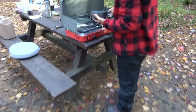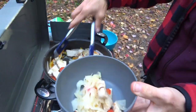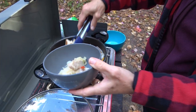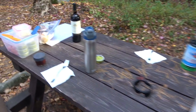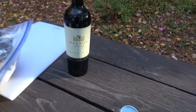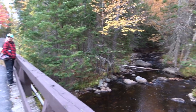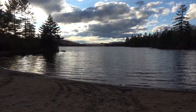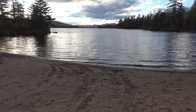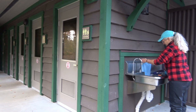Belly up to the bar — chicken with onions and peppers. Lake Durant has nice new showers as well.